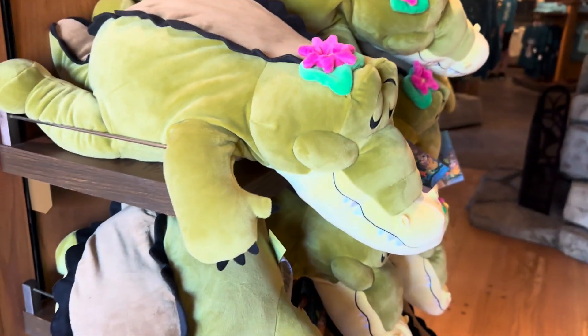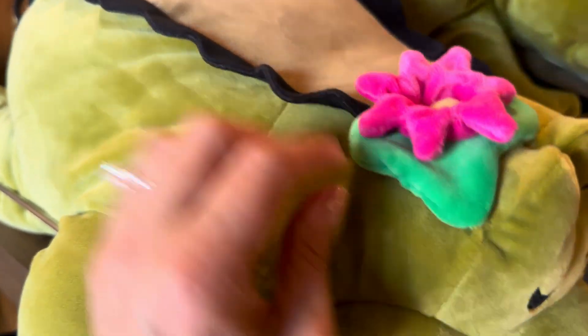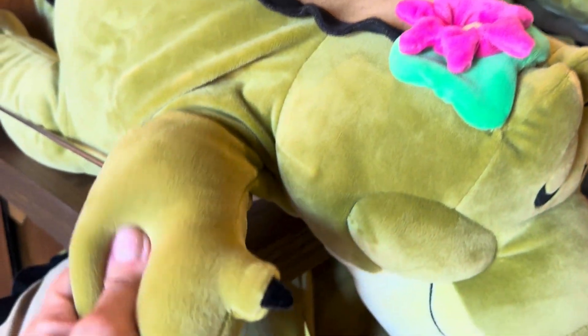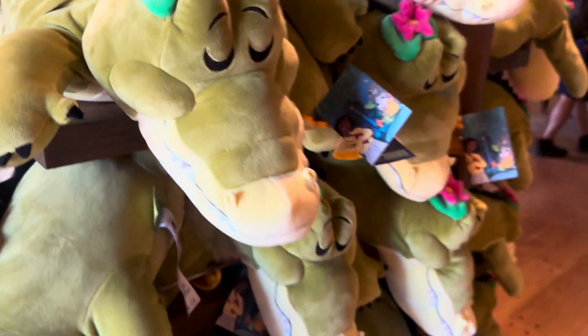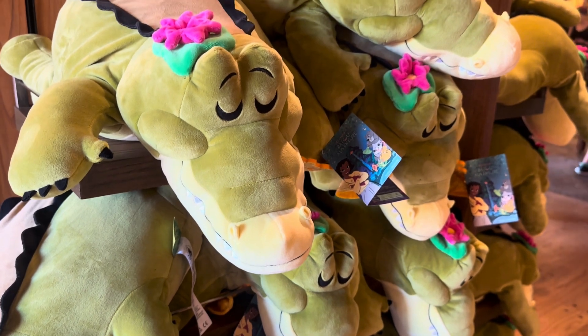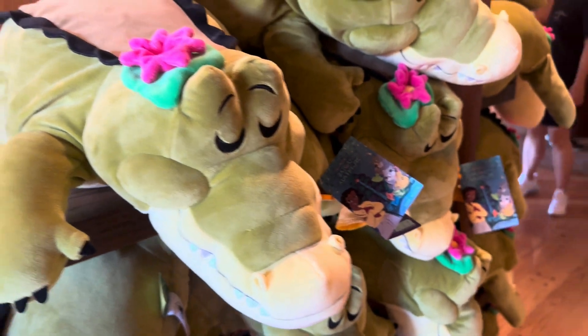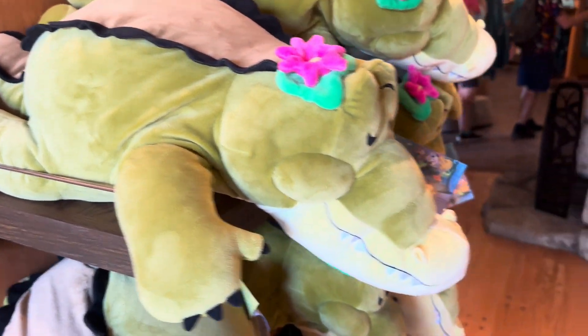And then the cuddlies — guys, I don't know if you've seen these but they are so soft and so swishy. They're like the perfect texture. This one is the alligator. There's a Scuttle flower up there. I'm not sure if this is supposed to be Louie or not but it sure does look like him.